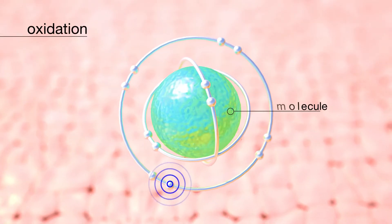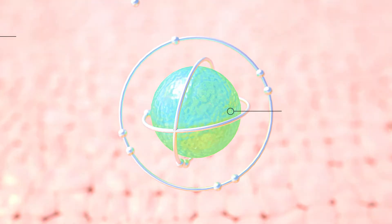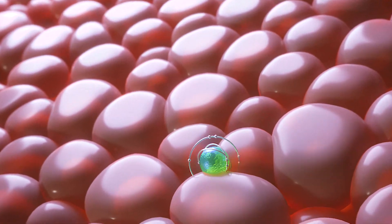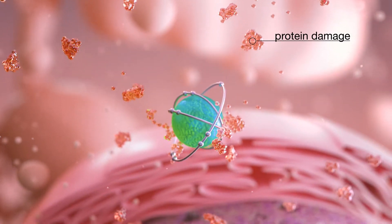When exposed to these stressors, free radicals are formed through oxidation, where a molecule loses an electron. In seeking their missing electron, free radicals damage healthy cells as they travel through the lipid bilayer of the cell membrane, damaging proteins in the cytoplasm.